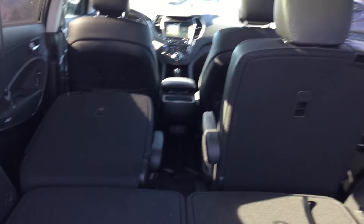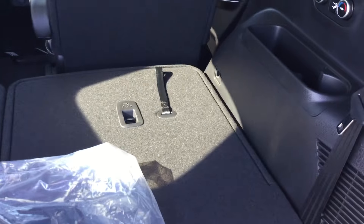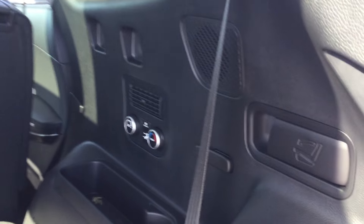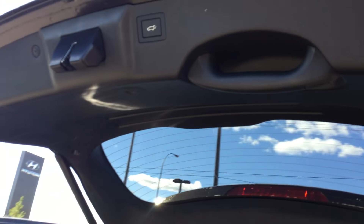This one is six passengers, so you got the two captain's chairs there which fold completely flat. Then you got the third row seating right here — just lift, grab the string, lift it up, headrest goes out. Got your climate controls in the back here as well, which is nice. You have some nice storage area and cargo space with the jack, and the spare tire is located underneath the vehicle. To close the trunk, one press of the button and the rear hatch will close.